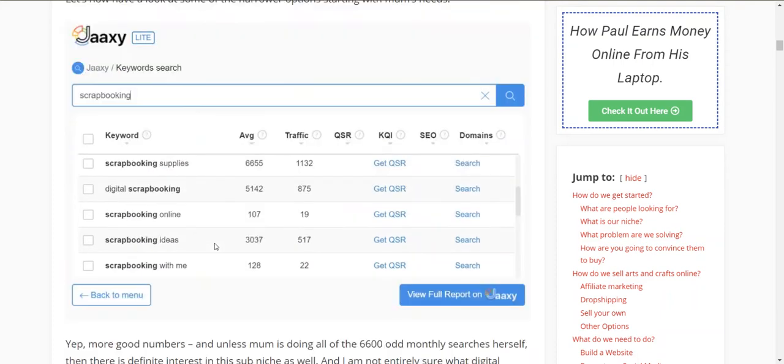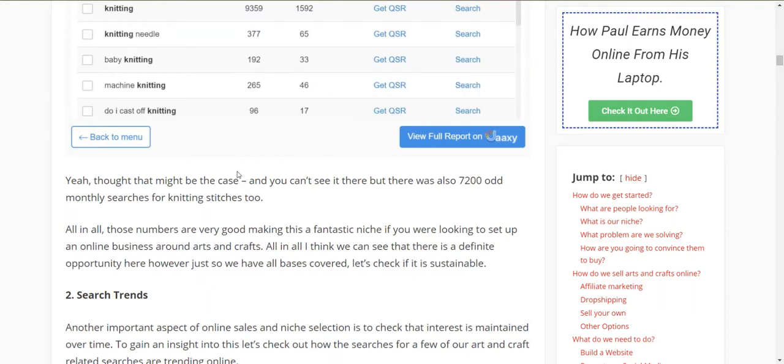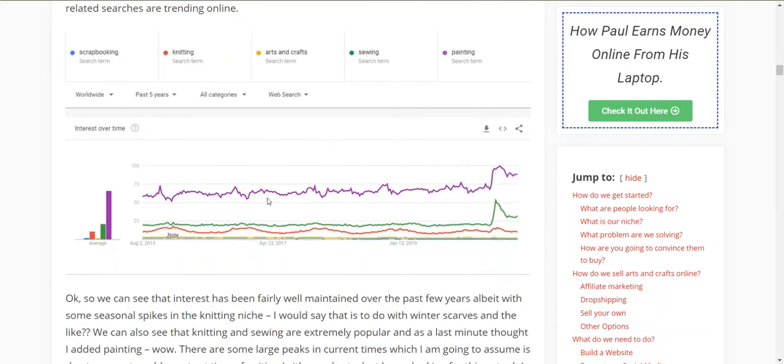Scrolling down there's heaps more. Scrapbooking — my mum does scrapbooking, loves it, spends hours doing it. You've got scrapbooking supplies, scrapbooking online ideas, and digital scrapbooking which is getting more and more popular, basically because most of our photos are taken digitally these days. Long gone are the days of film cameras — now you take a hundred photos instantly on your mobile phone or digital camera. Then you've got knitting — 9,300 searches, knitting needles, baby knitting, machine knitting. Very popular.